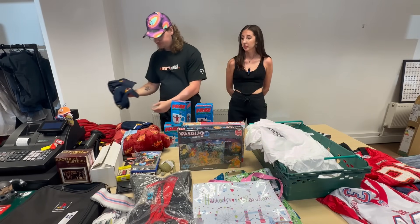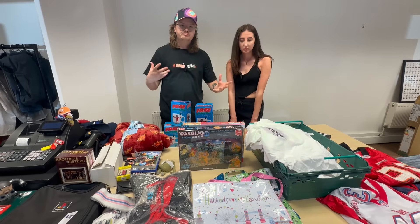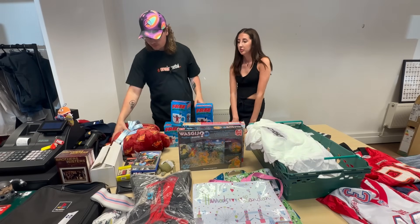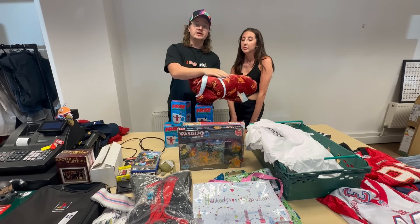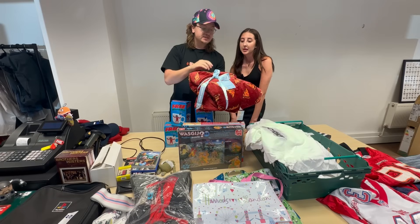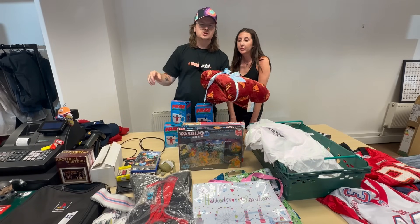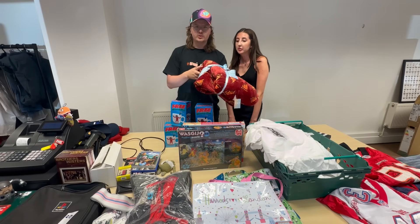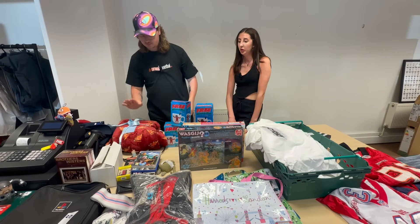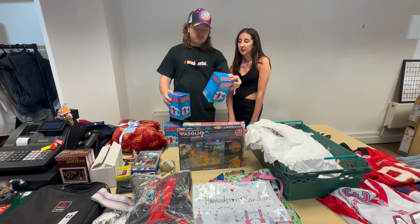Ballpark guesses: the jacket maybe 30 quid, caps around 20 quid each, and 15 on the beanie possibly. I've also got a Udi — they make weighted blankets and sleepwear. This is the pizza wearable blanket hoodie, brand new, two quid. They're probably about 30 quid on their website, so easy 20 quid on that on the low end.